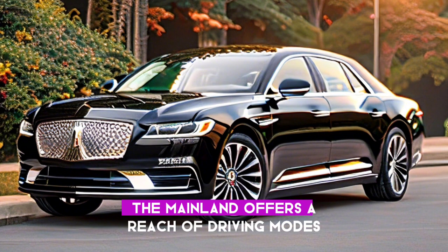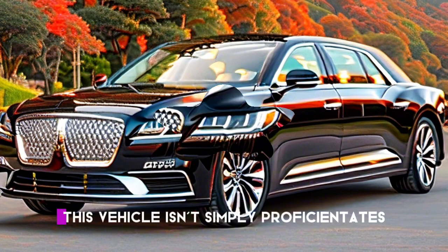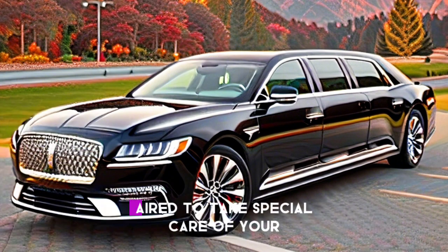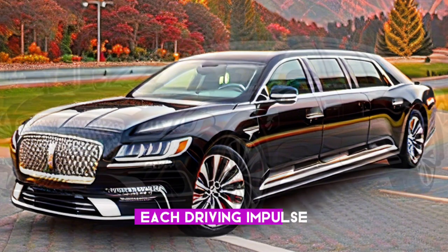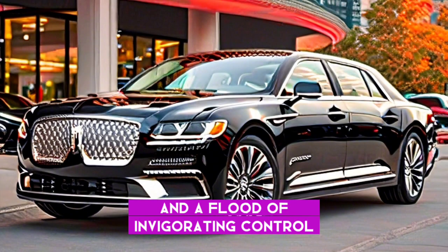Power isn't anything without control. The Continental offers a range of driving modes, each unlocking a different facet of its dynamic character. This vehicle is a chameleon of performance, ready to cater to your every driving impulse — all delivered with a whisper of refined power and a surge of exhilarating control.